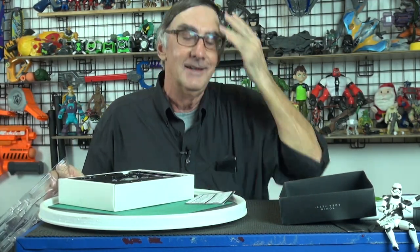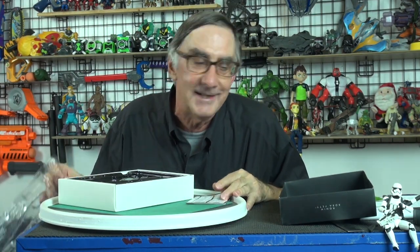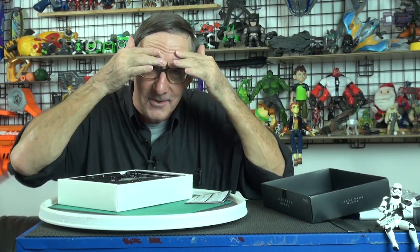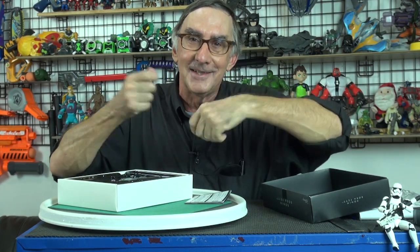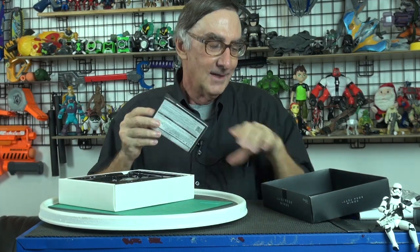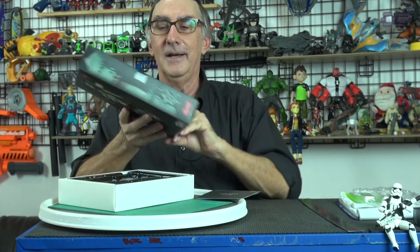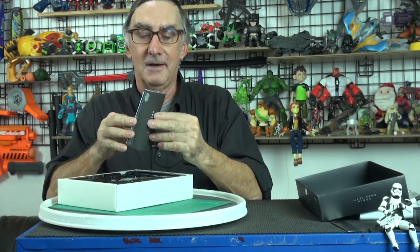Remember when you were kids — ask your granddad about mimeograph machines in school. You'd get the little sheets for a test and you'd be sniffing them because the mimeograph had that alcohol smell. On the inside of the box, it says 'from a galaxy far, far away.' That's nice. And then you get this little instruction sheet — let's look closer.